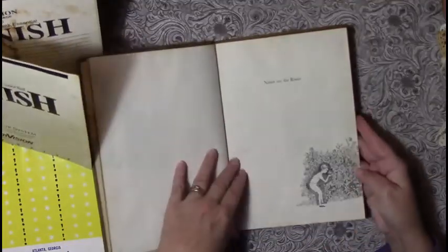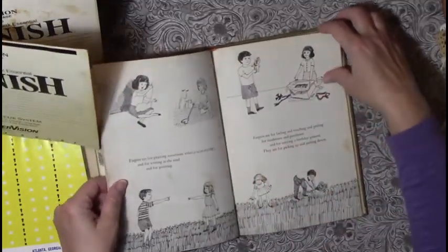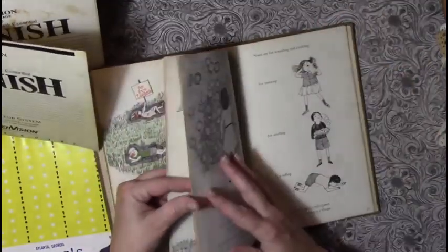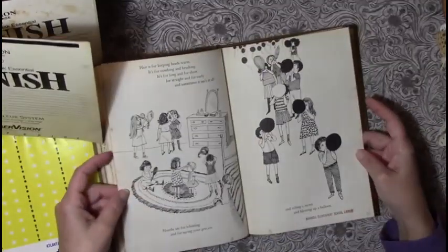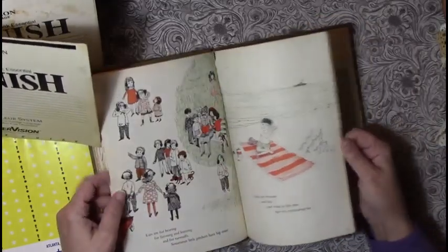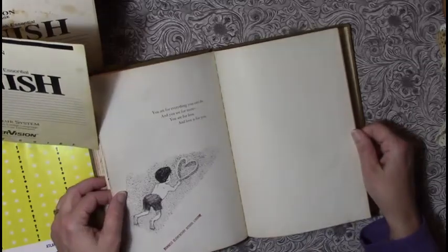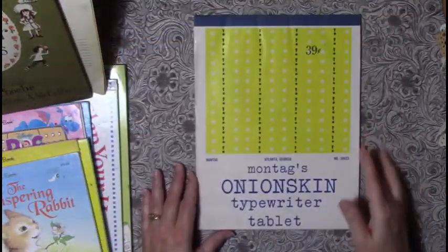I guess it's about taking time to smell the roses, and there's a heart in it, so this could be another book that would be great for Valentine's Day — perfect timing for that. I found some onion skin paper and had forgotten how tough it is — better than tracing paper, pretty sturdy, and it's definitely aged on its own.